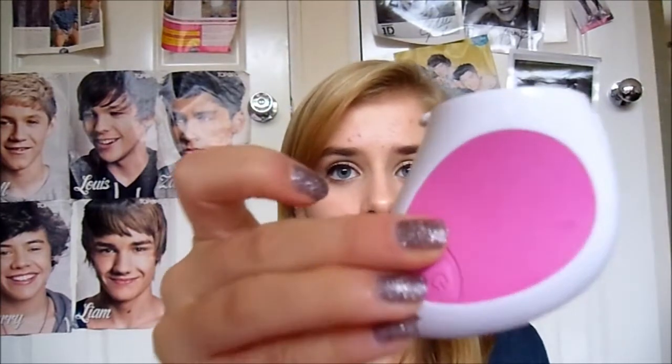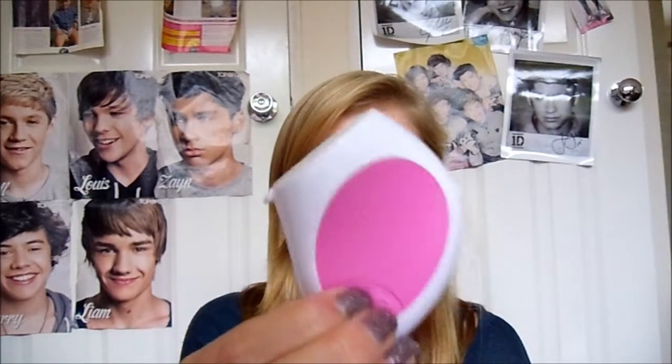Moving on to something a bit different that I haven't fully mentioned before — it's my Neutrogena Wave. I didn't have it last time I did one of these videos and it's still a bit wet from being in the bathroom. You put little pads on it — the pads have the facial wash in them — and then you turn it on.